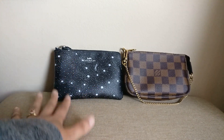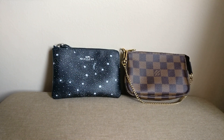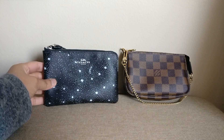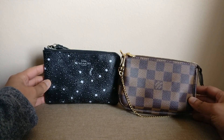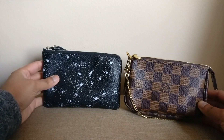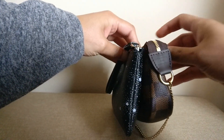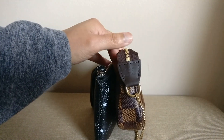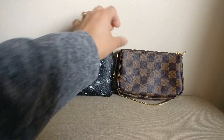So these are two SLGs, obviously one from Coach and one from Louis Vuitton. They're very similar in size — you can see them next to each other. The Louis Vuitton is a little bit shorter in terms of width, but in terms of height they're very similar, and in terms of depth the Louis Vuitton is just a little bit wider.